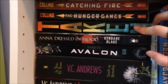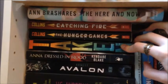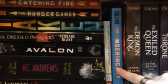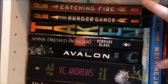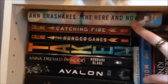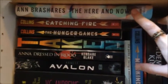Next we have Taken by Erin Bowman — haven't read that one but I heard it's really good. Then we have The Hunger Games, Catching Fire, and Mockingjay by Suzanne Collins. Obviously I've read all of them. Then we have The Here and Now by Anne Brashares — I haven't read this one yet. I've actually had it for a long time, but I'll get to it soon, hopefully.